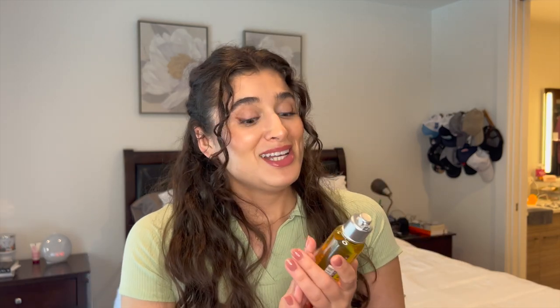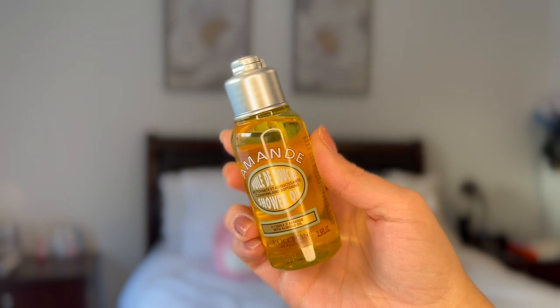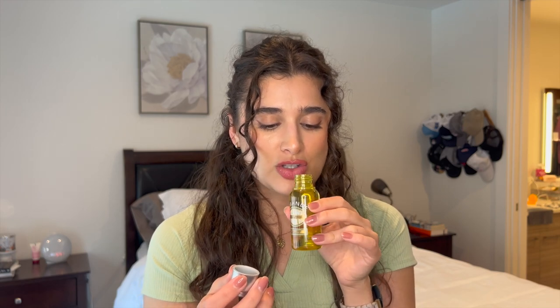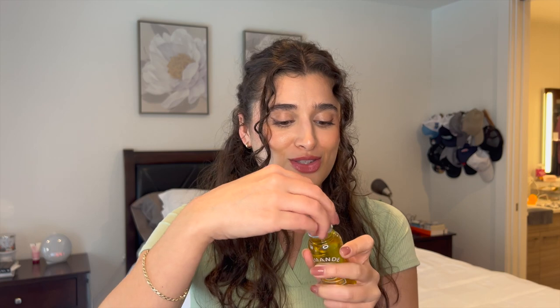I finally got my hands on the L'Occitane Almond Shower Oil. I tried to pick up a full size at the Ulta 21 Days of Beauty event and bought it, but then they canceled my order — I was really pissed. The only size available on Sephora was the super mini, just 2.5 fluid ounces. But it smells amazing. I'm going to use this in the shower tonight.